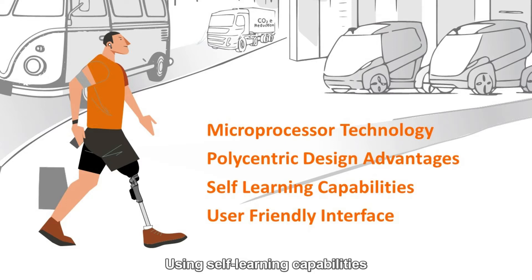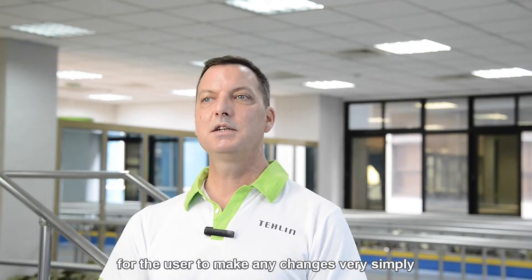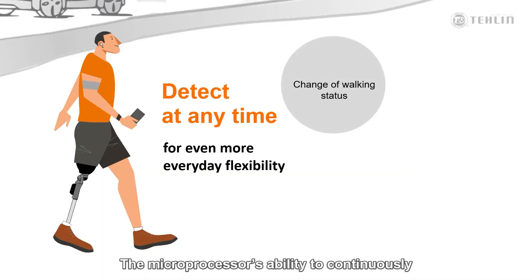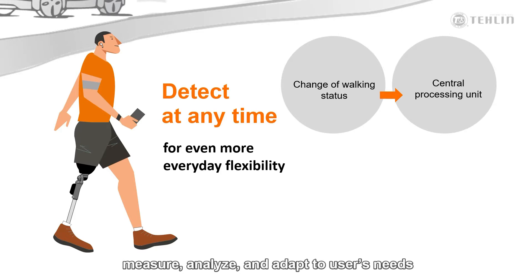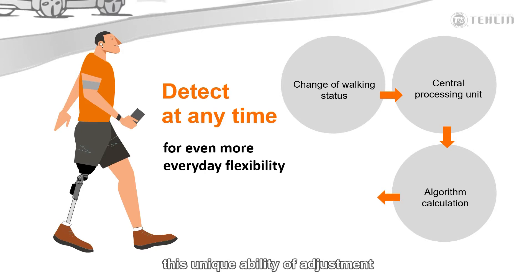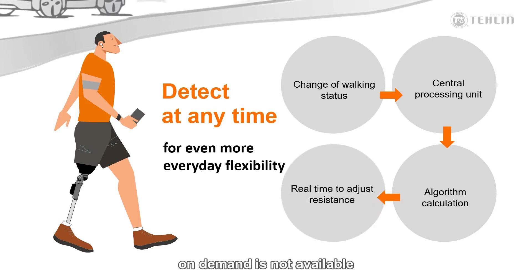Using self-learning capabilities to provide a knee that functions naturally and adapts to the user's needs. We have also created an easy-to-use app for the user to make any changes very simply if they are wanting to do a specific activity. The microprocessor's ability to continuously measure, analyze, and adapt to the user's needs can create confidence in all walking situations. This unique ability of adjustment on demand is not available in any other 4-bar knee.